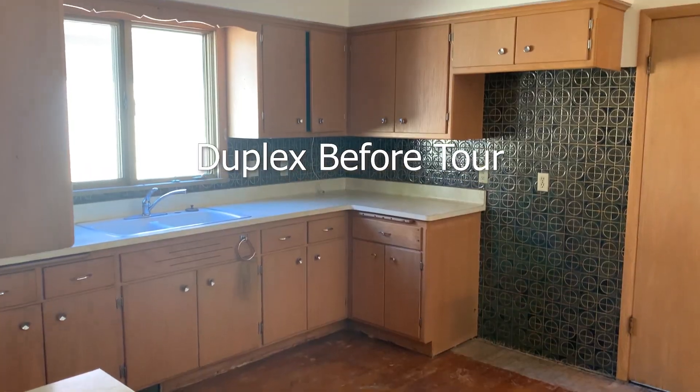This is not the set of That 70s Show. This is one of the units at my duplex and it is about to get a makeover — it's joining the 2020s. Because this is a rental unit, I'm approaching everything with a return on investment in mind, aka what updates will actually help me increase rent.